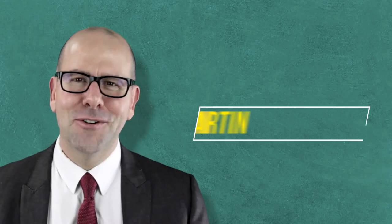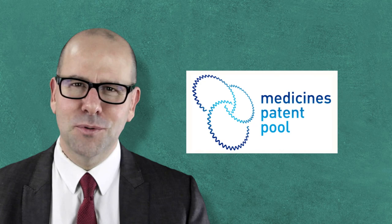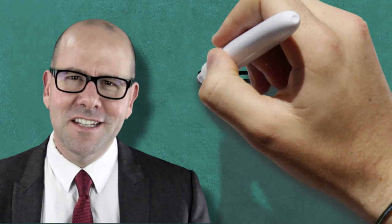Hello and welcome back. My name is Greg Martin. Today we're going to be talking about what I consider to be one of the world's most interesting and certainly most innovative global health organizations, the Medicines Patent Pool. If you haven't heard about them before, listen closely — you are going to love them. And toward the end of this video, I'm going to talk about the relevance of their work in the context of the COVID-19 pandemic.